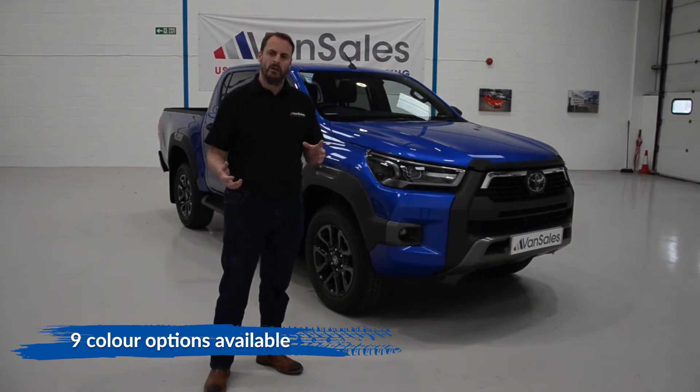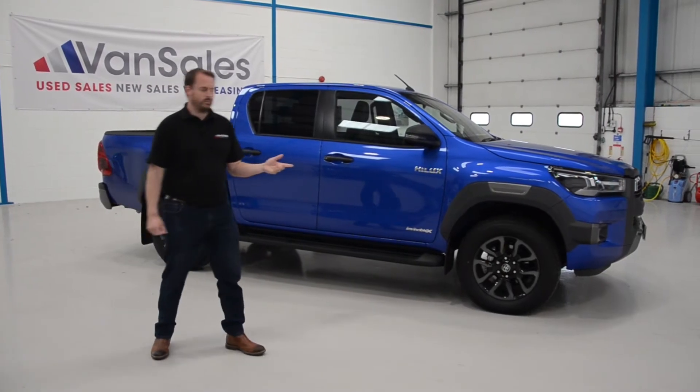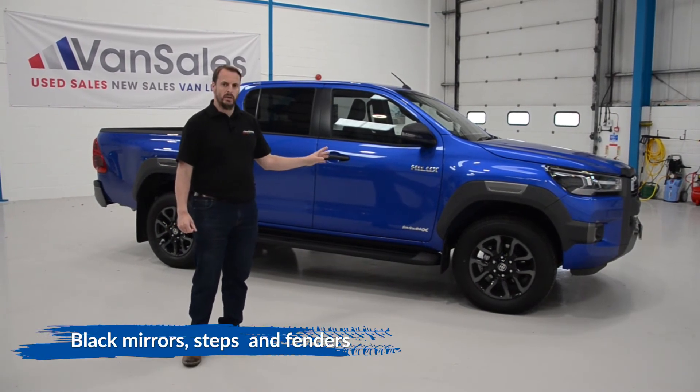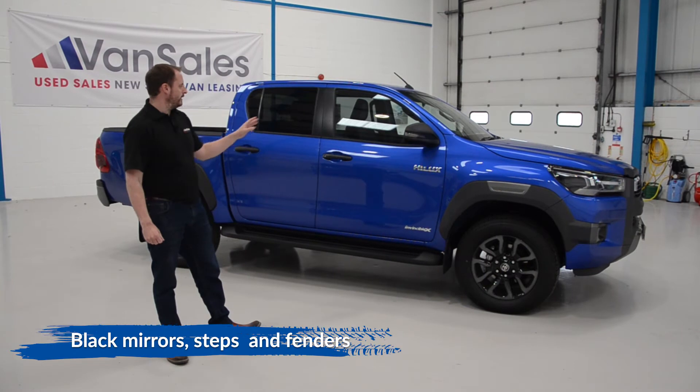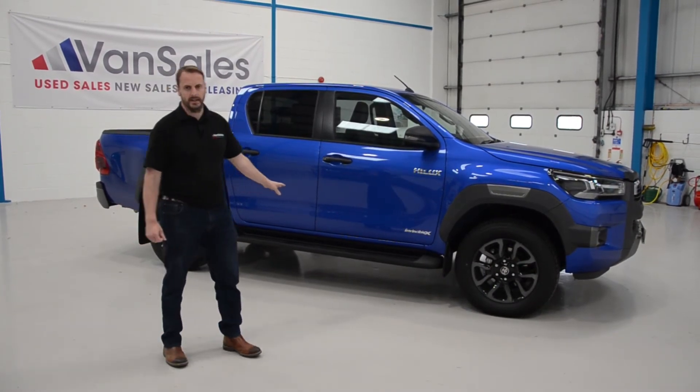This is a nebula blue model but it actually comes in nine different colour options. The Invincible X comes with 18 inch black alloy wheels as standard, it also has black flared wheel arches, black door handles and door mirror combo, along with a step to get easy access in and out of the cab.